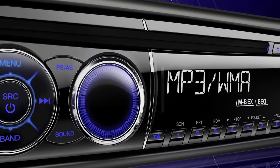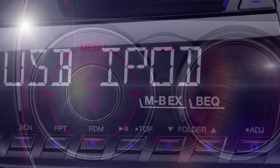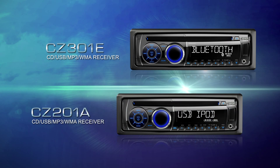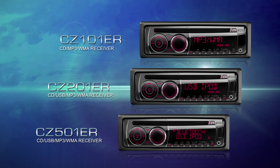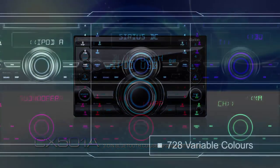Clarion's CZ line of source units offers superior connectivity and integration to seamlessly link your car with your lifestyle. The CZ301E has Bluetooth connectivity while the CZ201A features iPod and iPhone connectivity. All CZ models are highly expandable source units that succeed Clarion's pursuit for the highest sound quality. Also available are the CZ101ER, the CZ201ER, and the CZ501ER, which feature red display illumination.